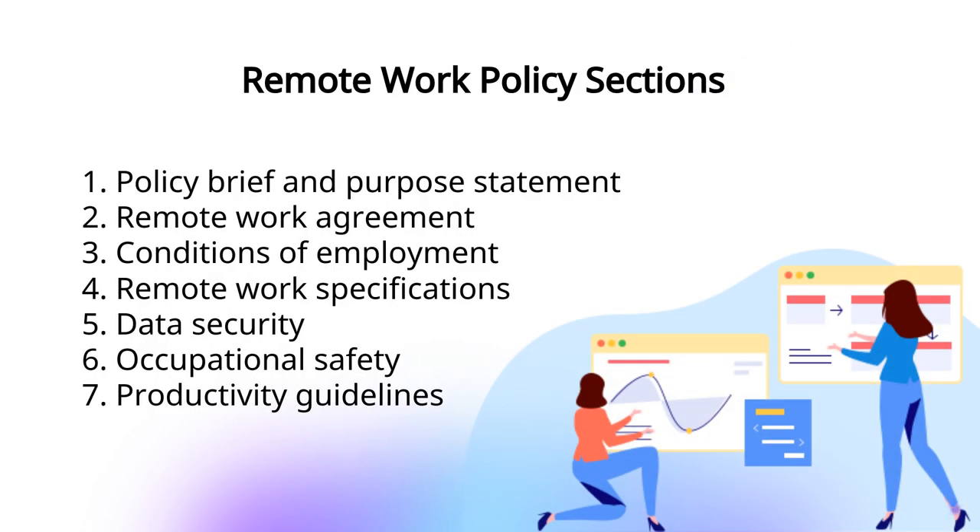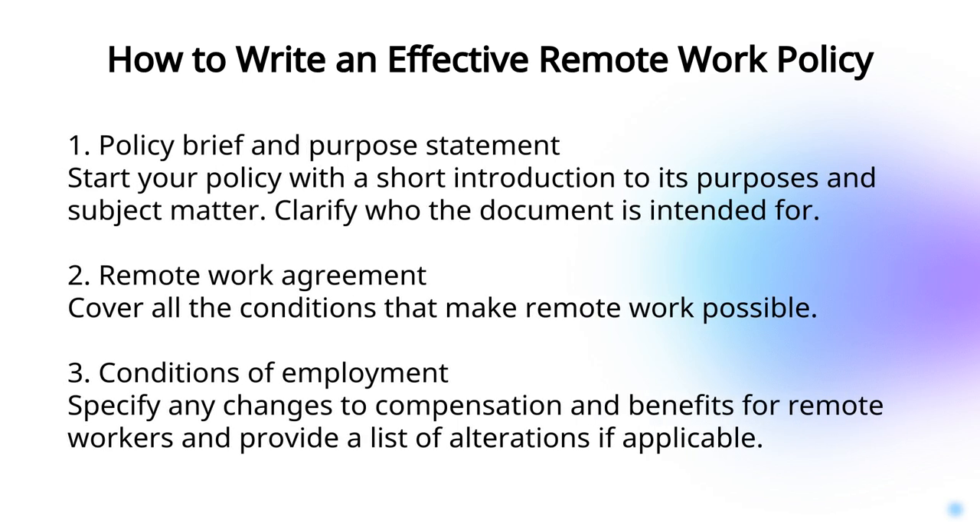There are seven compulsory sections that should be included in every remote work policy. It's important to start from policy brief and purpose statement, remote work agreement, and conditions of employment. These sections will make employees more aware of work processes and their roles.